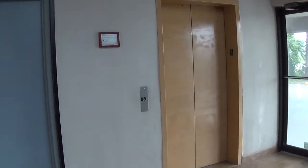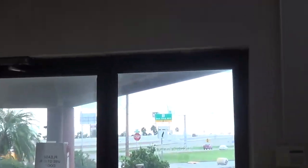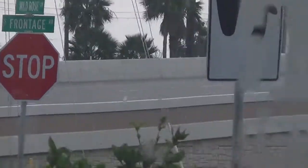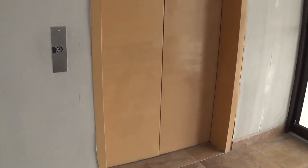Here we are in Brownsville, Texas, on the intersection of Frontage and Wildrose, and here's an elevator. I don't know what brand it is or anything, but I know it's an elevator.